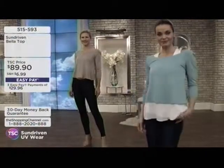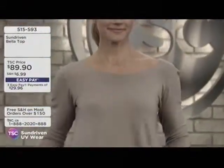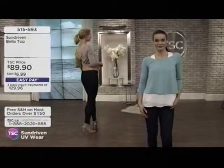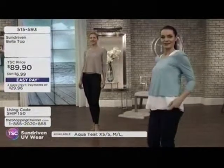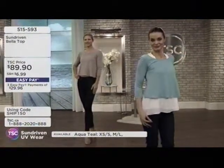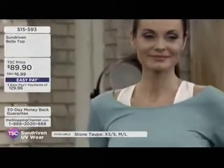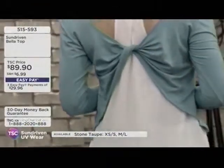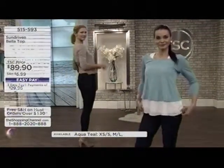It happens to so many people — I've had two moles removed to be checked. Luckily they were fine, but sun moles and damage have affected many people, including Mitzi's family and her grandparents. We love being in the sun, but it does play havoc. Look at this top at $89.90 — the Bella Top.